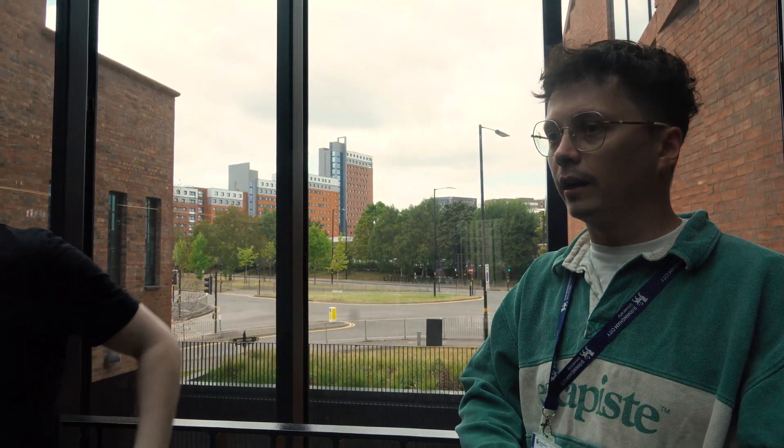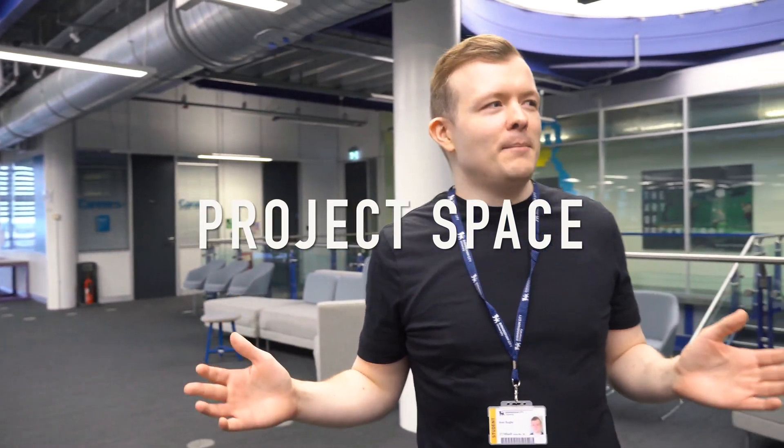We haven't been to level four Millennium Point yet — this is the open project space. During your first year you may be in here working as a collaborative team. Computing students share a common first year, and from different disciplines — networking, computer science, data science — you make up a team to create a project for Innovation Fest. You'll also be in here for your computer systems module, using Arduino microcontrollers and Raspberry Pis. And we've got the makers lab over here.